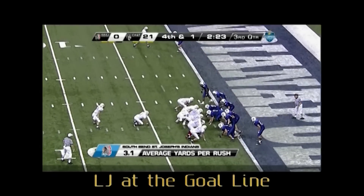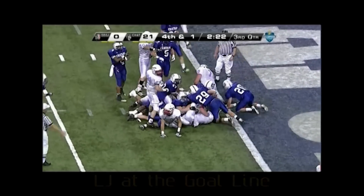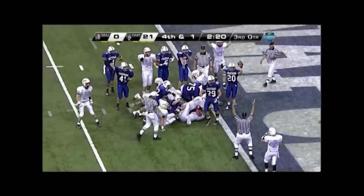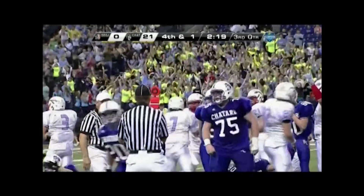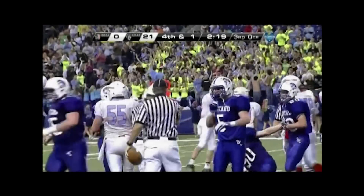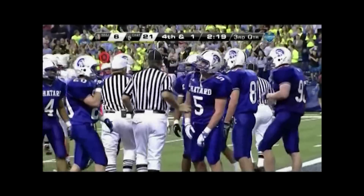Line judge, good movement from the line of scrimmage to the goal line at the snap. Excellent job of seeing the entire play. The quarterback sneak is on top of players and extends the ball across the goal line plane before progress or a body part hits the ground. Well done.